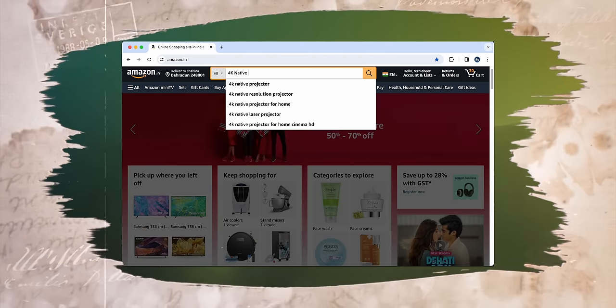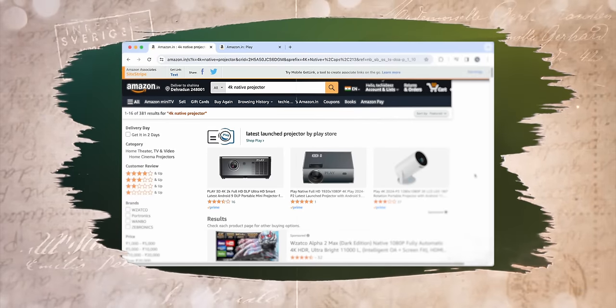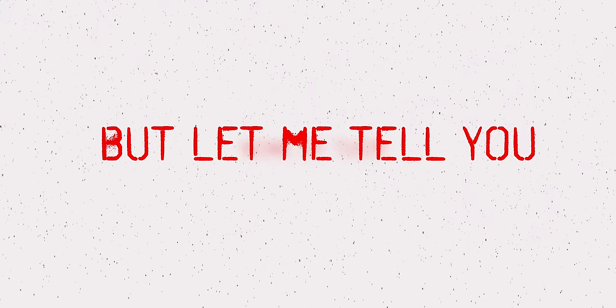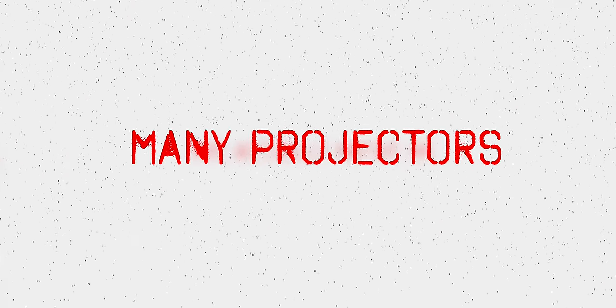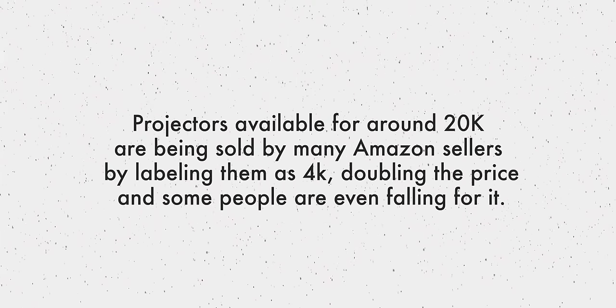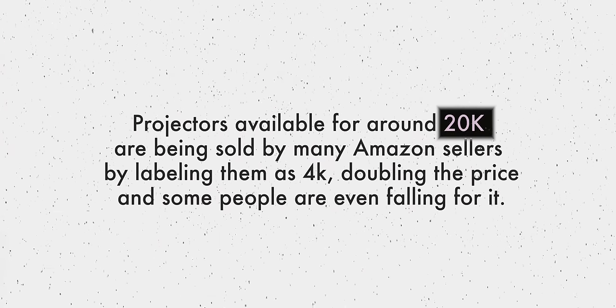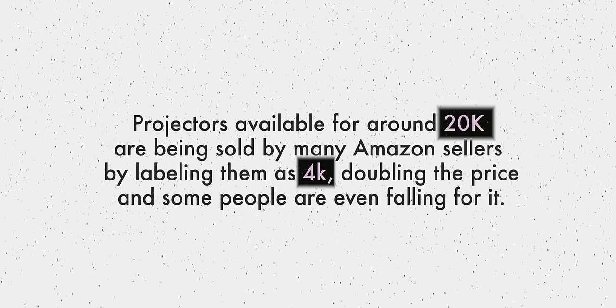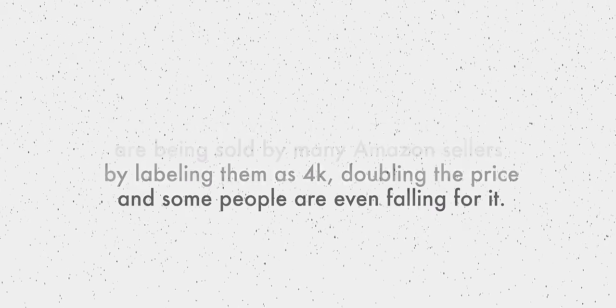Amazon पे native 4K projector कहकर बेचे जाने वाले कई projectors sale पे दिख रहे होंगे, लेकिन उनमें से कोई भी native 4K नहीं है। कई projectors 4K support तक नहीं दे रहे। 20,000 के आसपास में मिलने वाले projectors को कई Amazon sellers 4K बता कर दोगुने दामों में बेच रहे हैं और कई लोग धोखा खा भी रहे हैं।